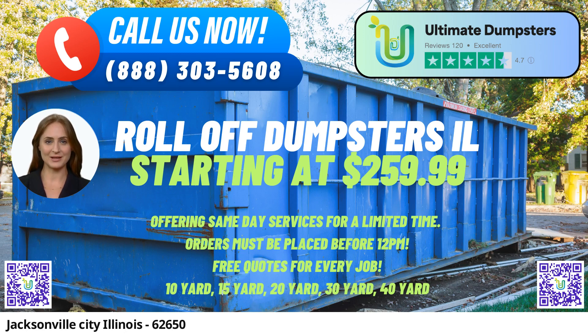Our roll-off dumpsters come in various sizes, including 10, 12, 15, 20, 30, and 40 yards, ensuring that you can find the perfect fit for your specific project. Our flexible and affordable pricing options make it easy for you to choose the best plan that suits your budget. We believe in transparency, which is why we offer free quotes and estimates for every job and customer.